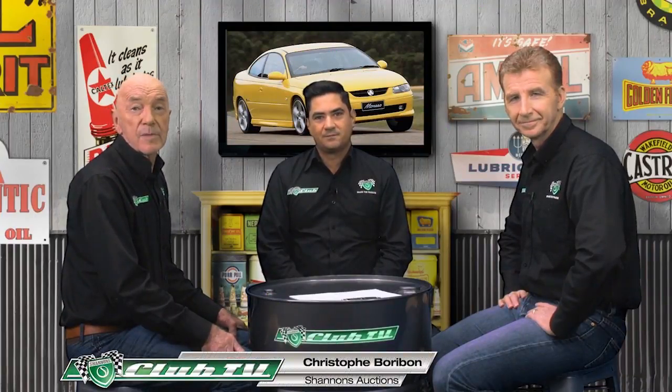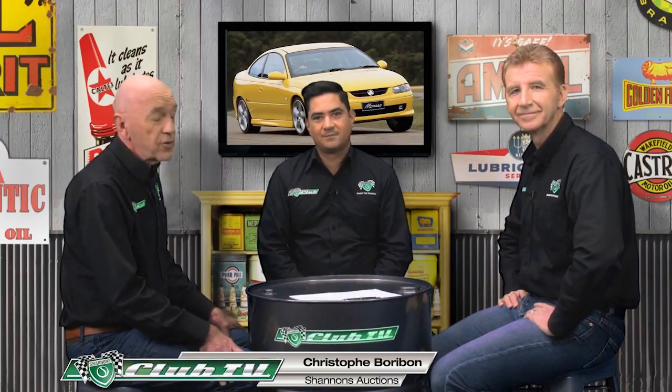Shannons National Auctions Manager Chris Borobon is here with the market update on the V2 and VZ Monaro. When a new model comes out, collectability-wise, people are always interested in the first model. So when this first came out, we had the CV8 — the V8 — and the CV6, the supercharged V6. There's a really good little market for it out there. Even though the cars have come down in price over the years, they're an affordable modern classic to get into. My preference would be the CV8, but there is a market for both, and very affordable to get into. The cars still look very fresh, the shape looks great, and I think that's part of the attraction.